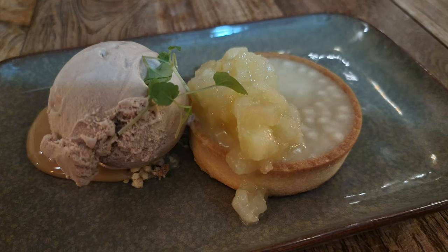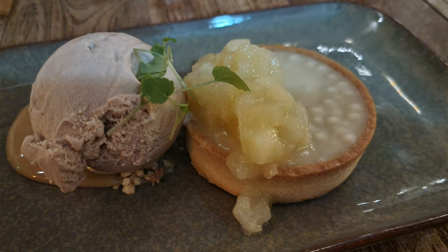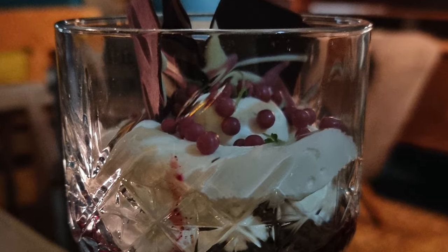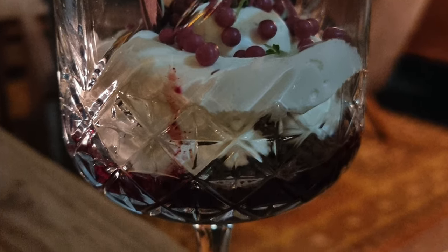These two desserts were pretty magical. I had a pear and cinnamon pie with apple-pear compote and salted caramel, and Tig had a chocolate crumble trifle with blackberry compote and lime mascarpone.